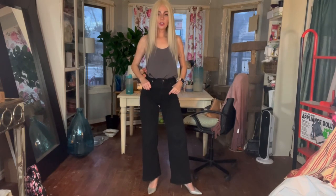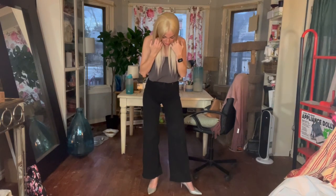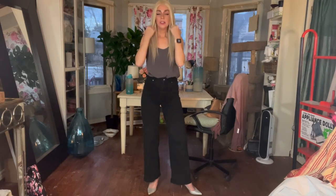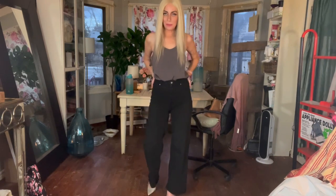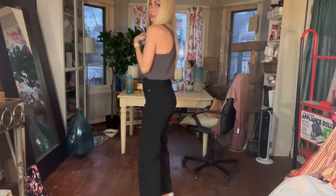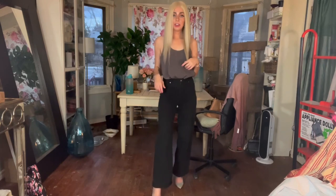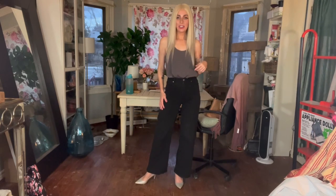I'm also wearing some black casual jeans — the ones that were a little short but had a hem, so I was able to let it down and iron them out. They keep trying to curl up on me though, so I'll have to keep ironing them. I'm wearing a gray silk tank top that matches — it's the best match for the shoes I could find. I feel like it's a pretty cute springtime outfit.